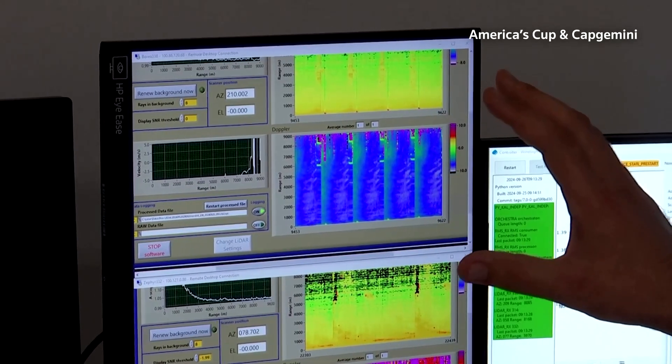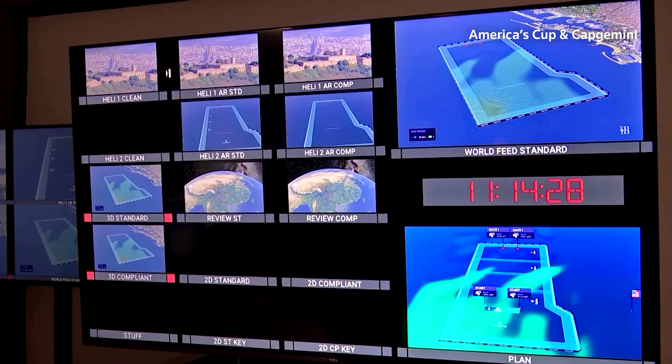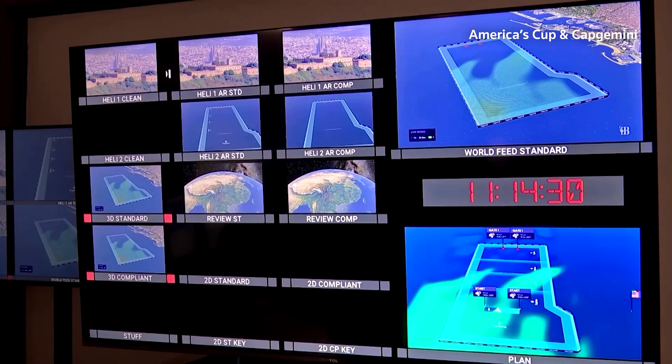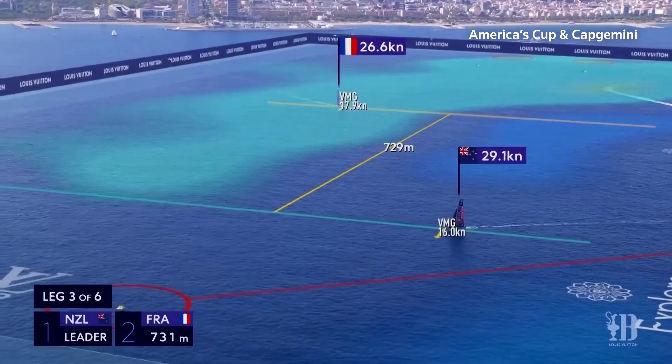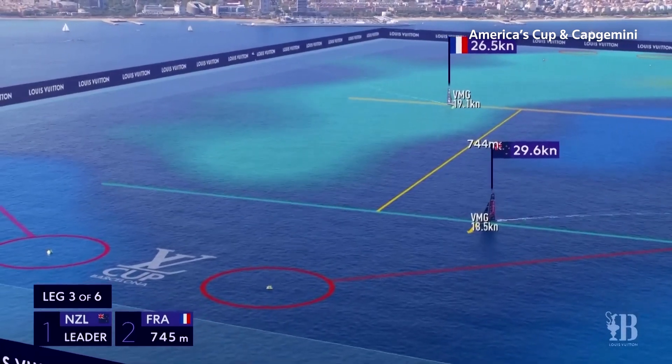The information from the LIDAR laser rangefinders is combined with data from sensors on the race yachts and buoys, as well as predictive wind models. Green indicates more wind speed; dark blue indicates lower wind speed.